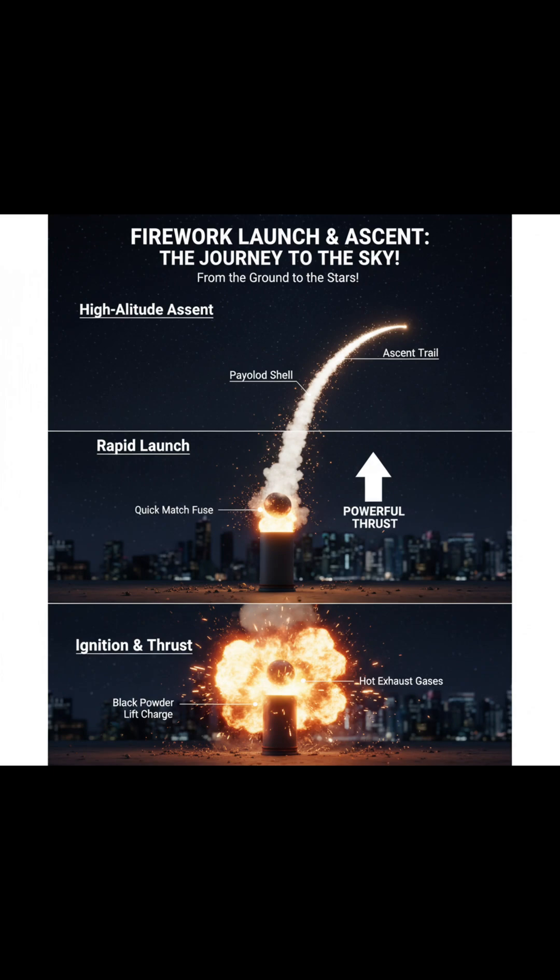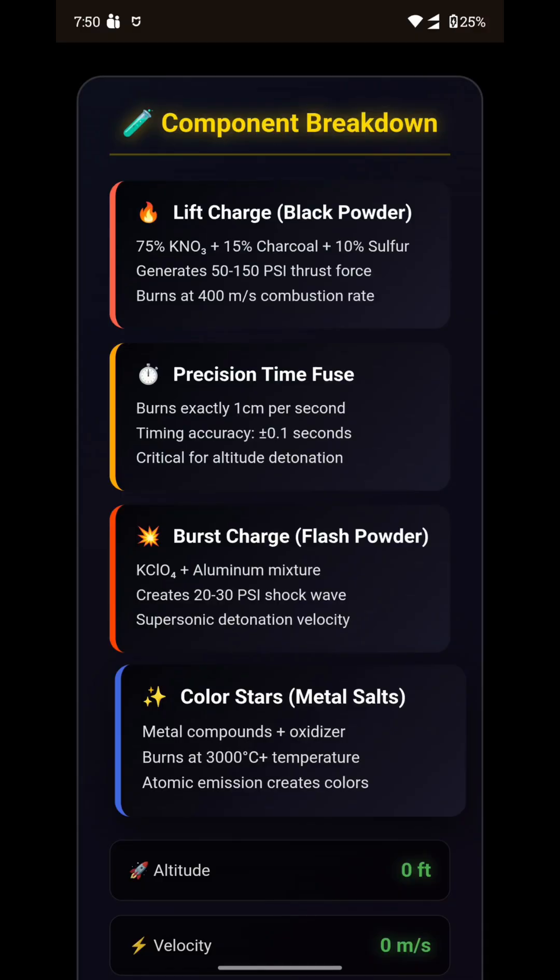From launch to explosion to dazzling colors, fireworks are a perfect mix of physics, chemistry, and precise timing. That's the science behind fireworks.